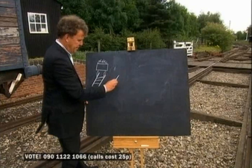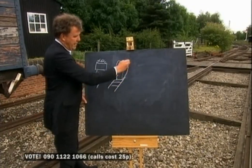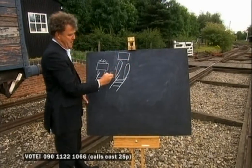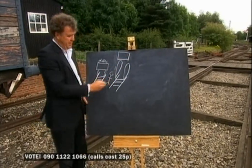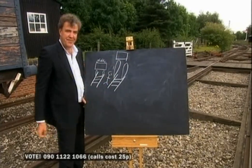Fine. But Brunel worked out that the larger the wheel, the less the friction. And that led to another problem. If you've got a conventional railway track and you fit big wheels, your carriage is way up here. Passenger? How's he going to get in? Hopeless.